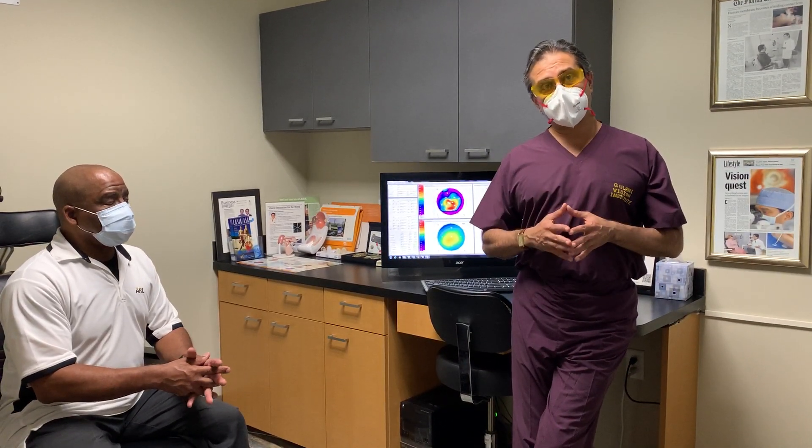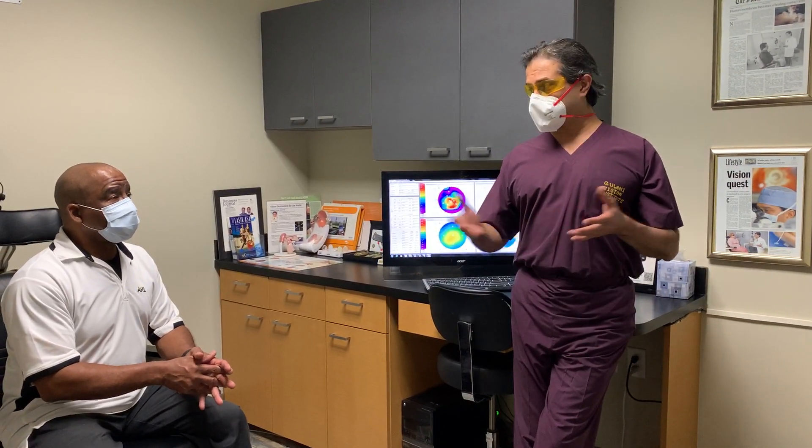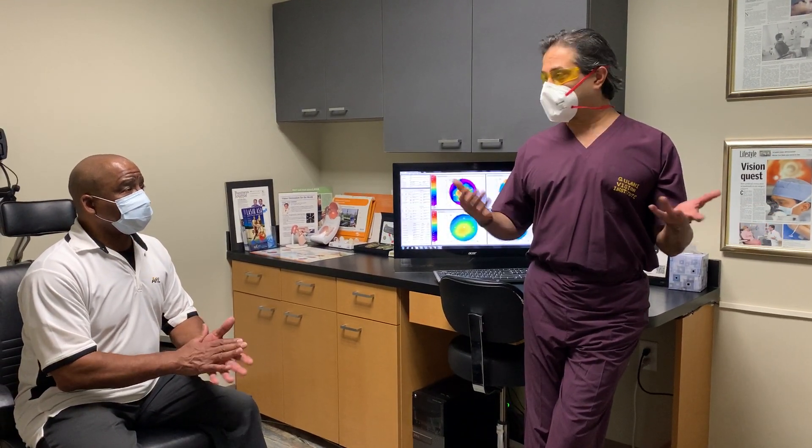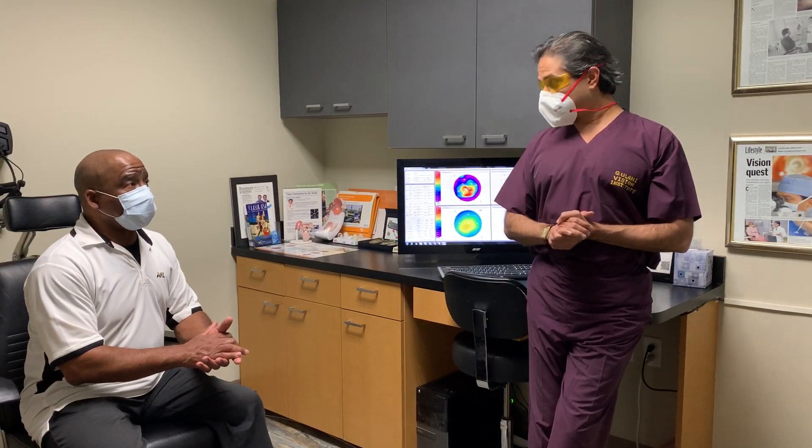For doctors who are watching, another keratoconus patient with extremely high keratometry, very high astigmatism, posterior polar cataract, and vision — how would you describe it, Frank? Vision is... could not see, and pre-op, meaning before surgery.